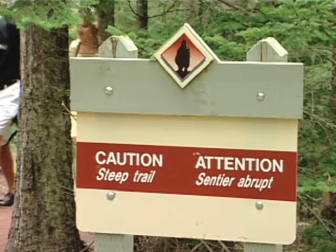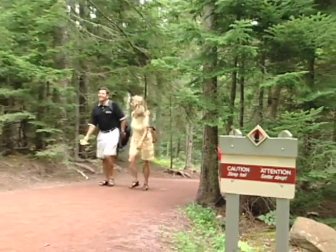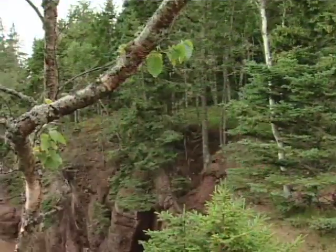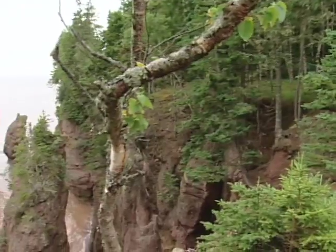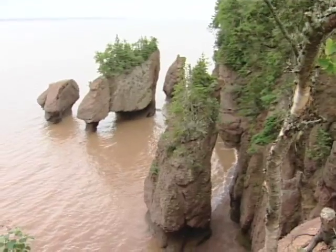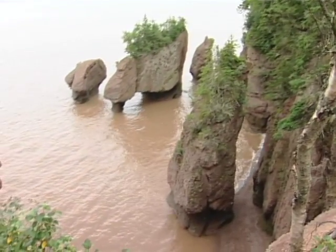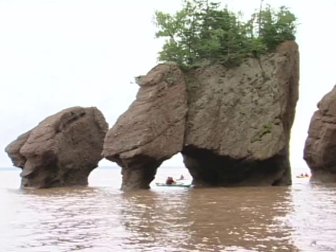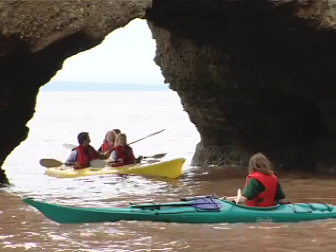Outside the interpretive centre, hike a trail to the main viewing deck of the famous flowerpot rocks. What you'll see here is New Brunswick's icon, the natural wonder created by the tides of the Bay of Fundy. If you arrive at the time of day when there's a high tide, the flowerpots are surrounded by water, and visitors enjoy canoeing or kayaking around them.